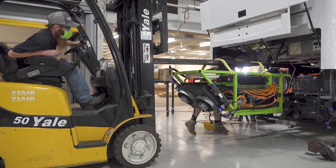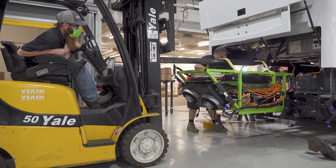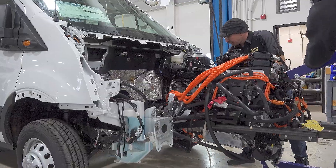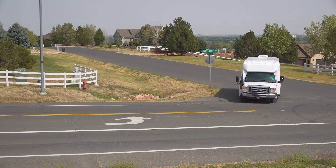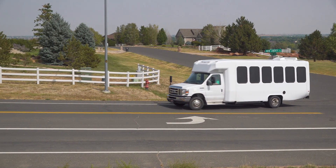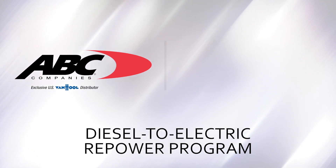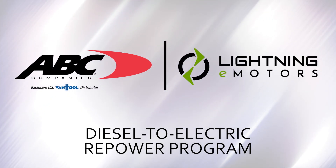For the first time, you can now convert your existing motorcoaches, along with several other popular passenger vans and shuttle vehicles, to electric, zero-emissions vehicles. Introducing ABC Company's diesel-to-electric repower program, designed and powered by Lightning eMotors.